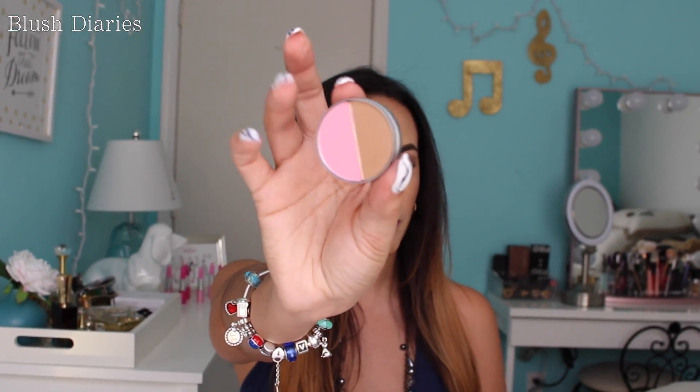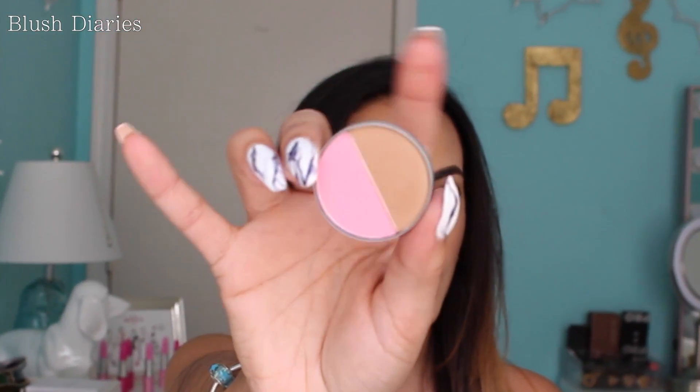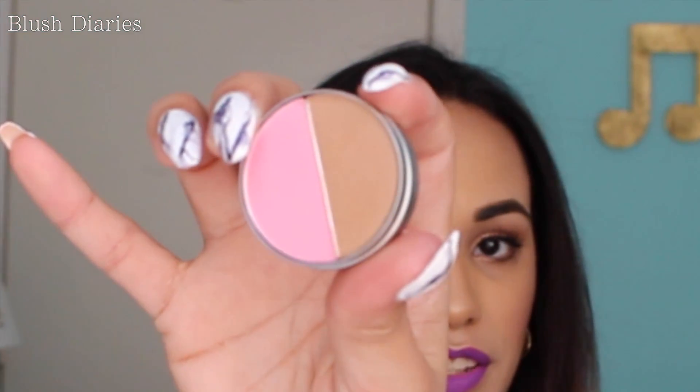Next thing is this Cargo blush and bronzer duo. So this is the packaging right here — just like a little tin. So there's the blush and here's the bronzer right there. That's pretty cool. It's kind of probably going to be a little hard to get my brush in there, but I'm still willing to give it a try. Ooh, it's super pigmented. Very cool.